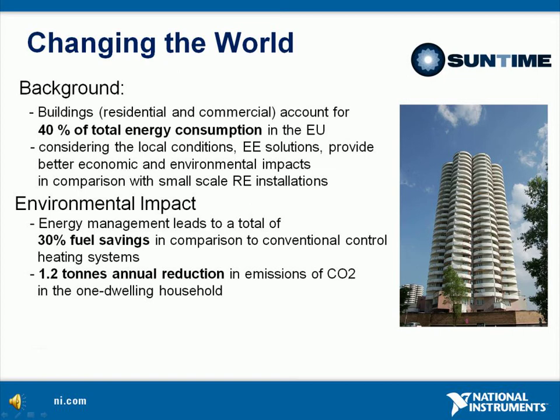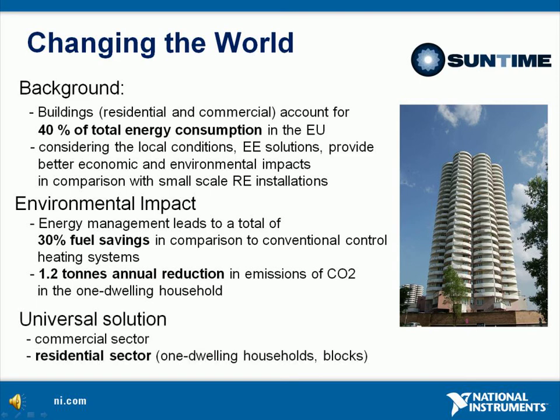In case of one dwelling household, this may lead to an annual reduction of one tonne of carbon dioxide emission. Including lighting control, one C2C system installed in one dwelling household may avoid up to 1.2 tonnes of CO2 emissions per year. Taking into consideration that C2C is a universal product and may be easily implemented in almost every kind of building, the previously mentioned value of avoided emissions may be multiplied by hundreds or even thousands, considering the long lifetime of the product.